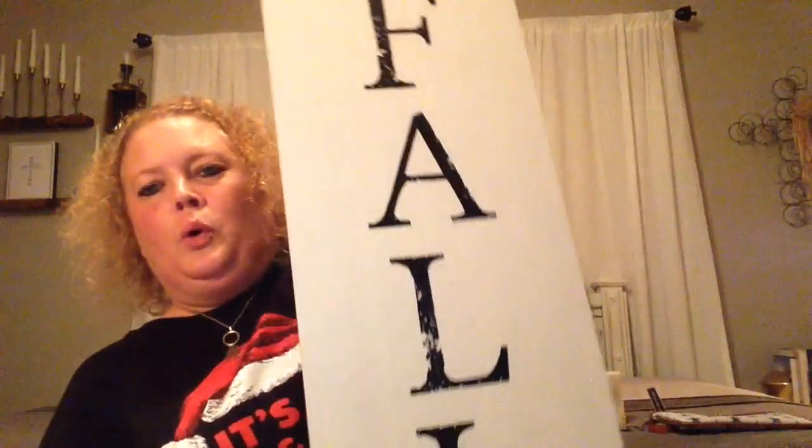Last but not least is my cup, and it says 'Blessed.' I always am blessed beyond measure in every facet of my life. I am truly blessed and I always thank God for all his blessings on me, so I found that one for myself.